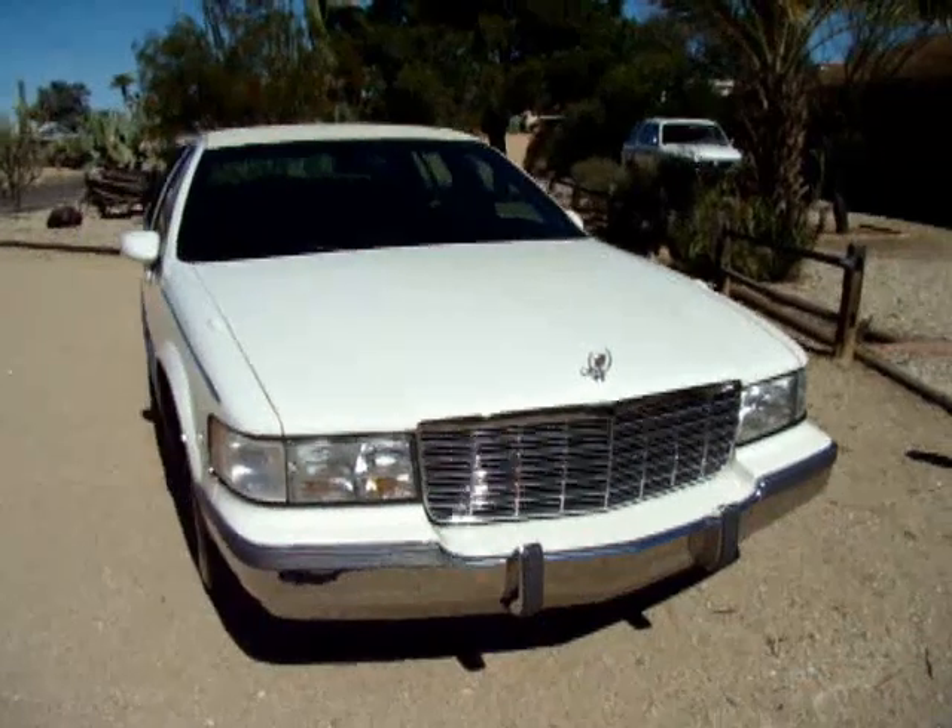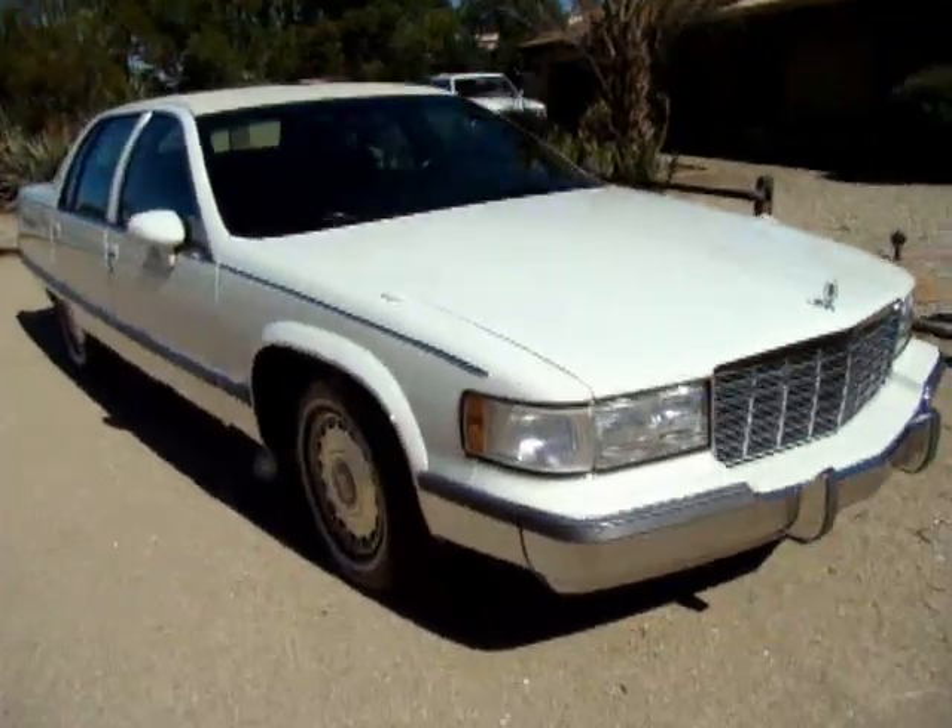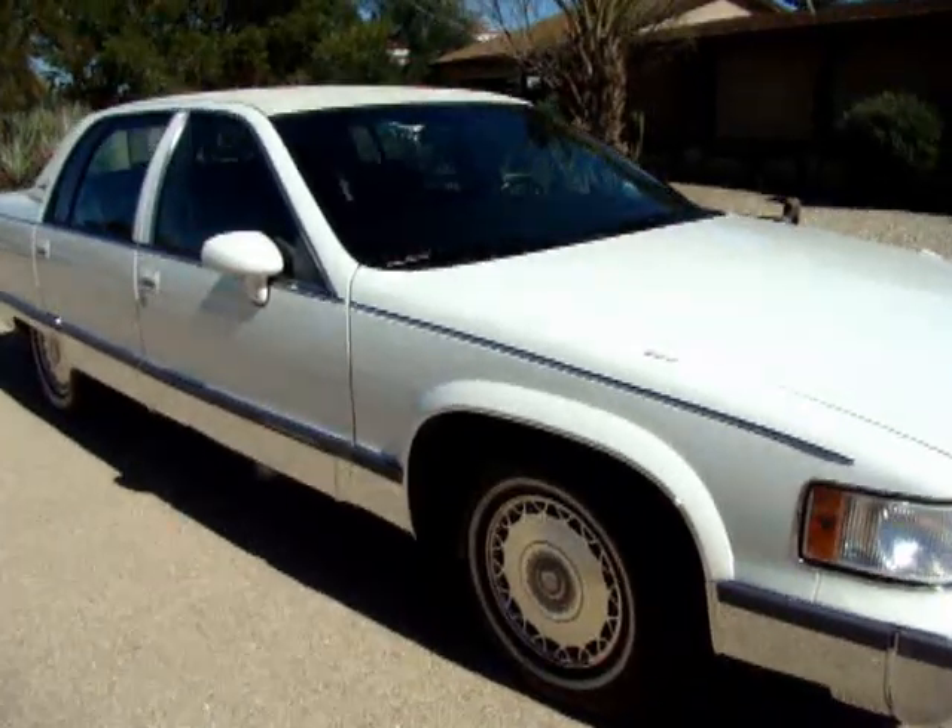Its original sticker price was right around $38,000 before tax. It's got Corinthian leather and all the upgrades.